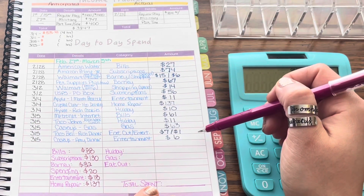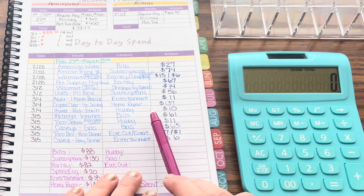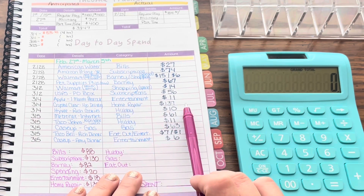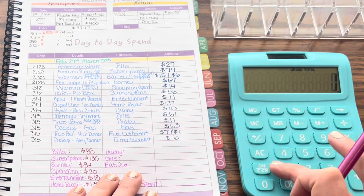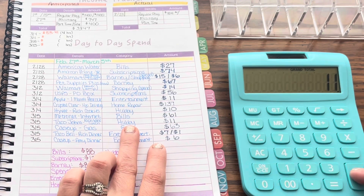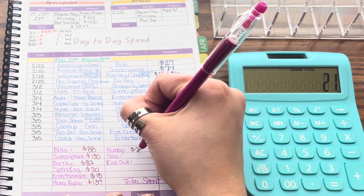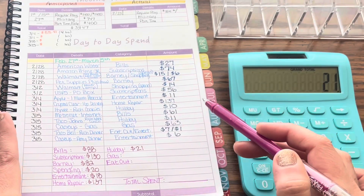Hubby had just a couple of spendings this week. He got some cookies for his old department at work because he's moving over to a new department, so he just wanted to give them a little goodbye treat. He also had lunch out at work one day when he was running around and didn't pack one. So $21 for the week.